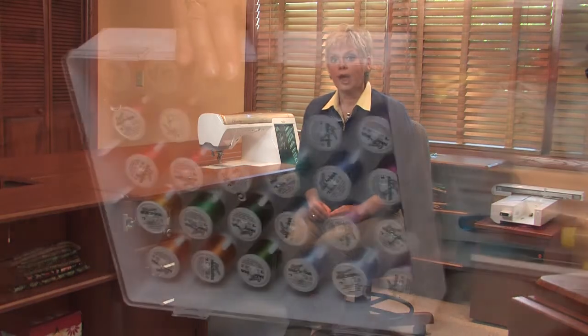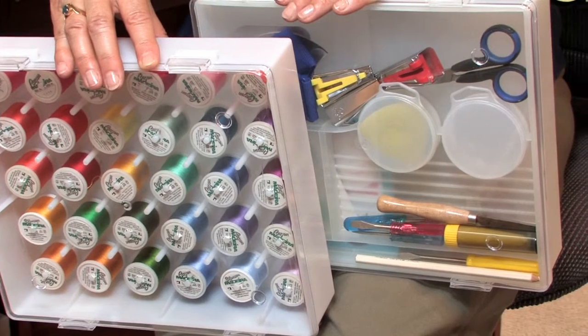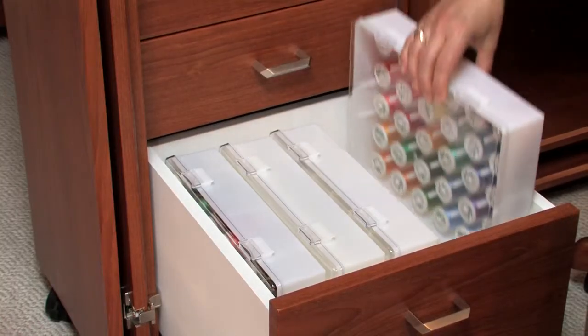Another add-on feature from Koala is the storage box set. Five plastic storage organizers — three for thread and two for notions — fit perfectly in a lower drawer.